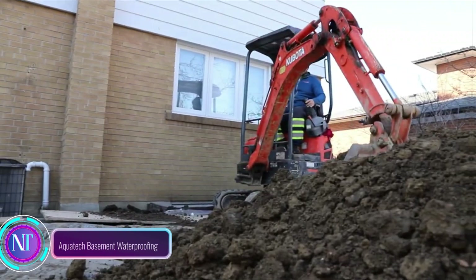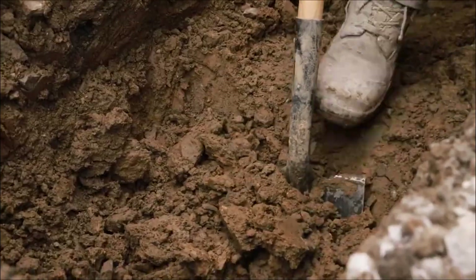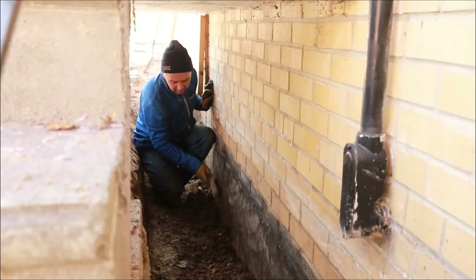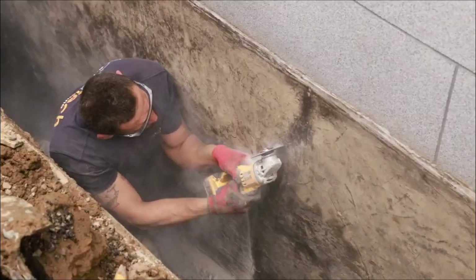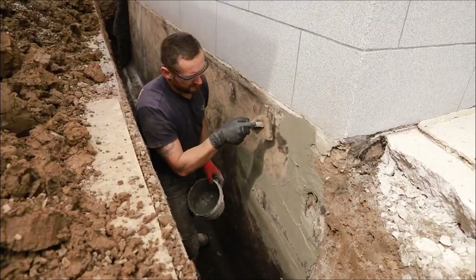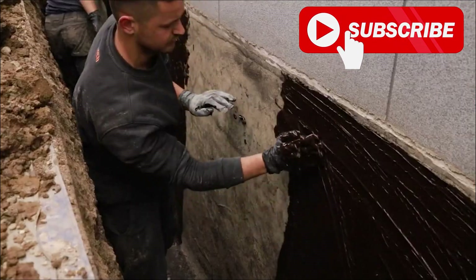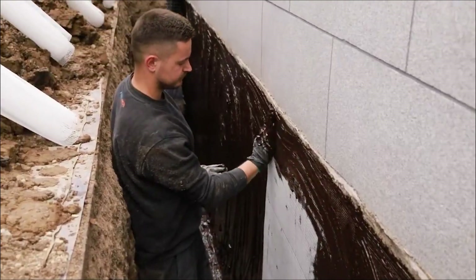Imagine your basement — once damp and dreary — now a dry, comfortable haven. That's the magic of Aquatech Basement Waterproofing, an innovative solution safeguarding your home from water intrusion. No more dealing with pesky leaks and moldy walls; instead, rely on a comprehensive waterproofing system tackling the issue at its roots. Aquatech uses a blend of interior and exterior methods, shielding your basement from both above and below ground.